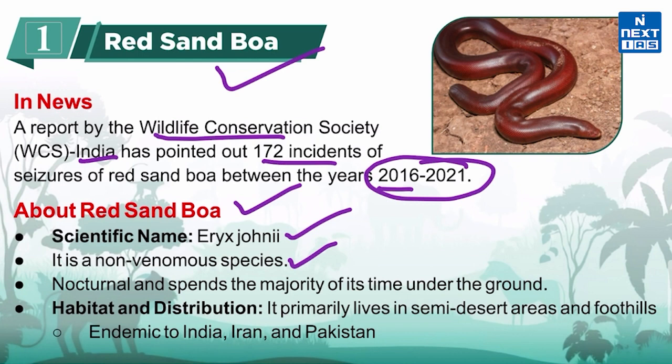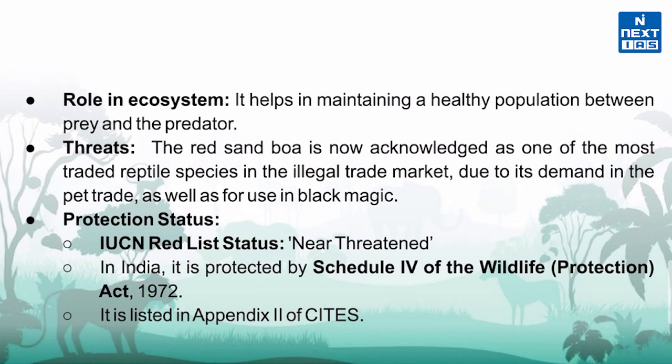It is generally nocturnal and spends the majority of its time under the ground. It primarily lives in semi-desert areas and foothills, and it is endemic to India, Iran, and Pakistan. The Red Sand Boa is primarily reddish-brown and is also called the double-headed snake due to its blunt tail that resembles its head.